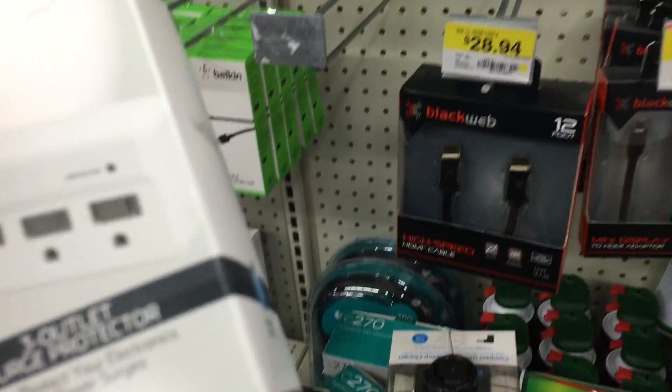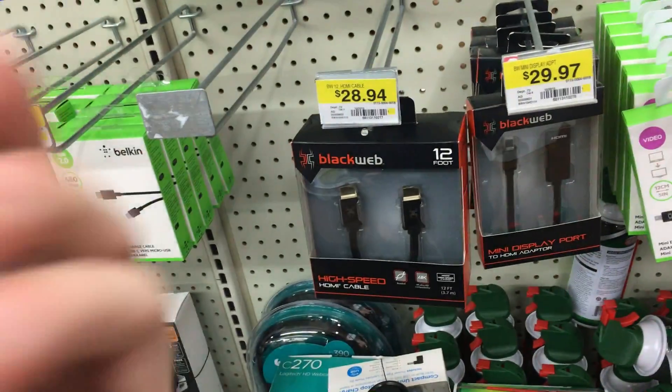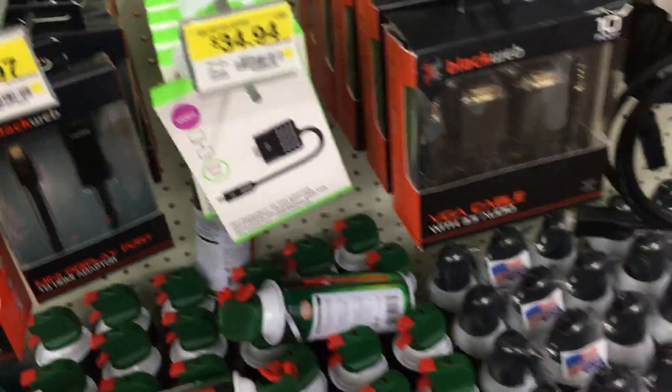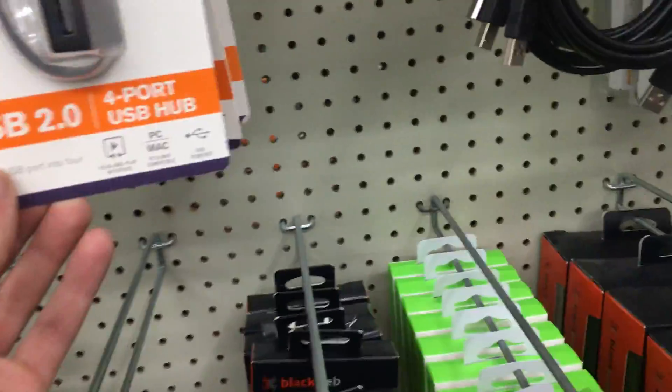USB 2? USB 2 sucks! Where is the USB 3? They don't have a USB 3? 2 is ancient! How do you still even sell these? What the hell is this? That's not even a USB port — I was just looking at it. So this is all they have.